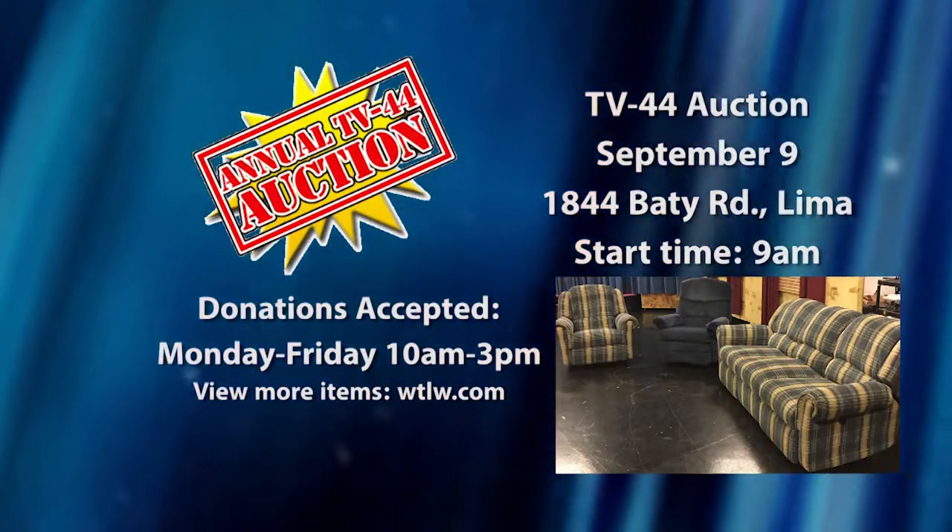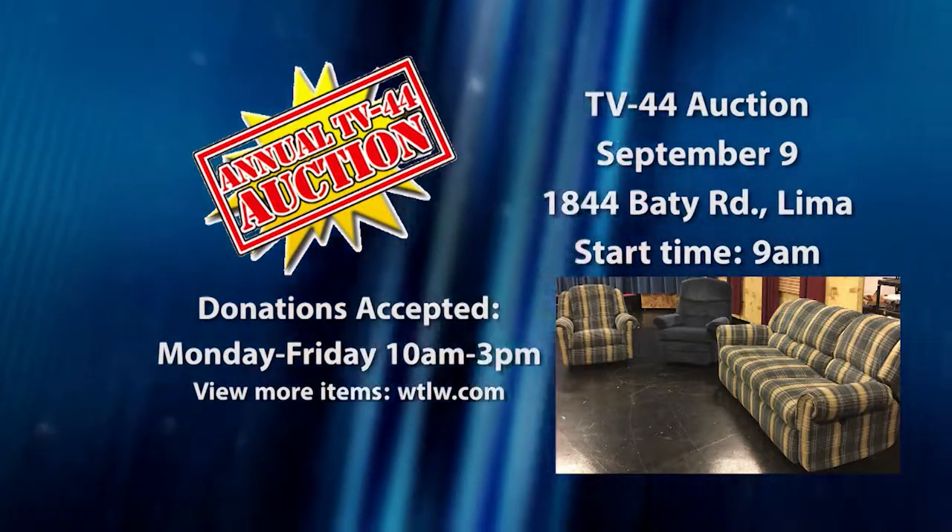If you have furniture in your home that needs a new home, donate it to us. Donations accepted Monday through Friday.